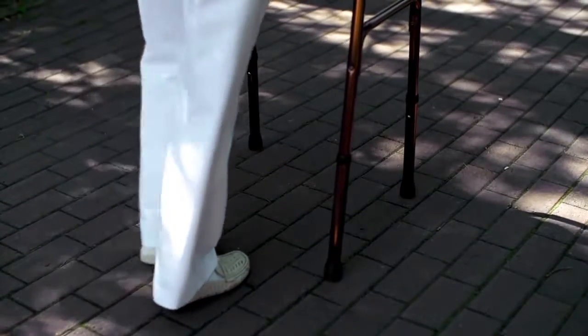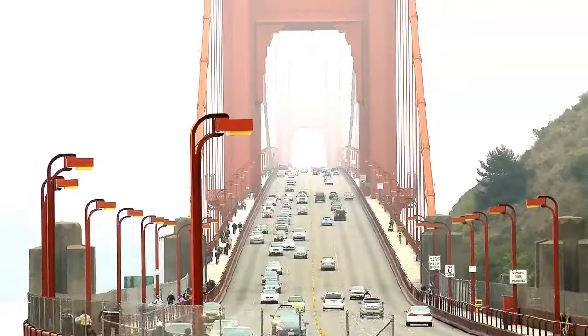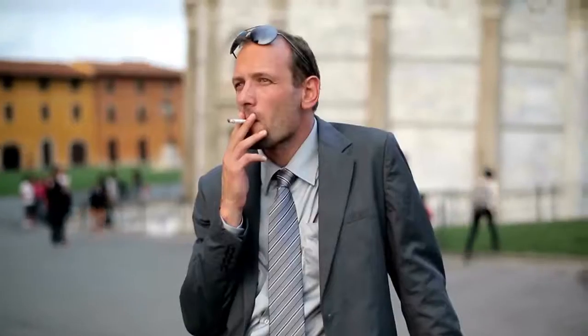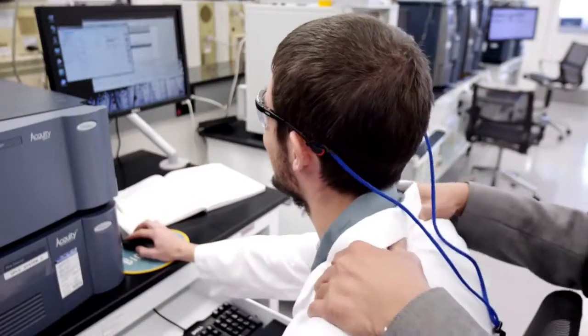This is aging. This is a lot of aging. Aging is caused by tons of things — like this, and this, and this, and this too. Aging happens to the best of us. Luckily for you, Nu Skin has got your back.